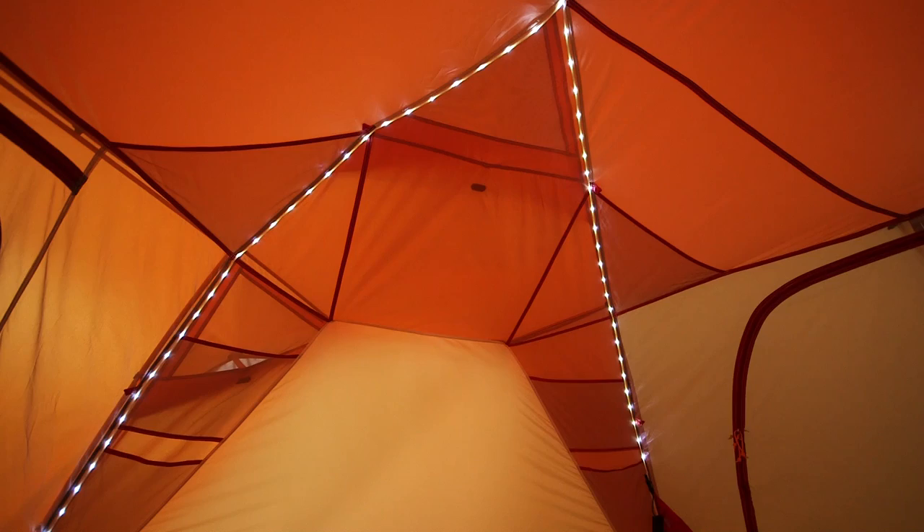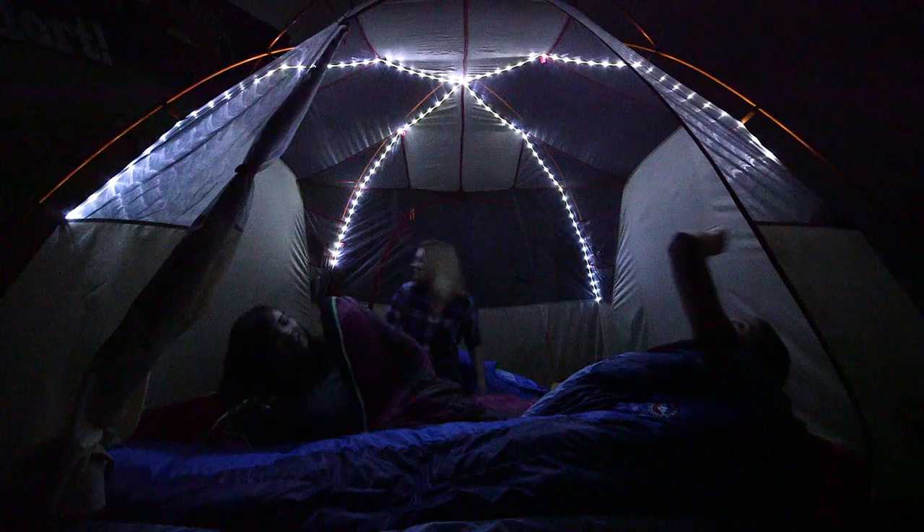The LED light strand is actually sewn into the tent seams and is durable and flexible enough to withstand repeated tent pitching and packing. Two simple push-button controllers operate the Mountain Glow lights located near the doors and have three settings: on, off, and 50% brightness.